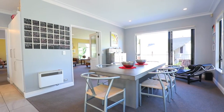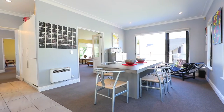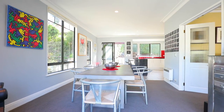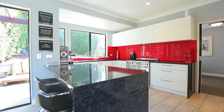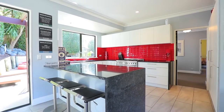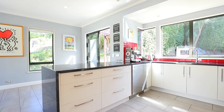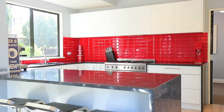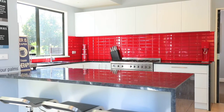The dining space also flows out to the balcony and is connected well to the open plan kitchen. The kitchen was replaced recently and has a spectacular pop of colour with its bright red splashback. There's excellent storage and a beautiful stainless steel oven with gas hobs to cook those culinary delights with.